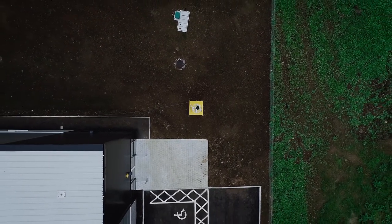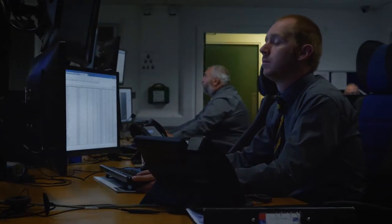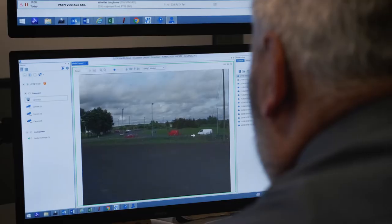We also have live remote CCTV monitoring via our 24-hour Command & Control Monitoring Centre. This ensures your site is manned and secured at all times.